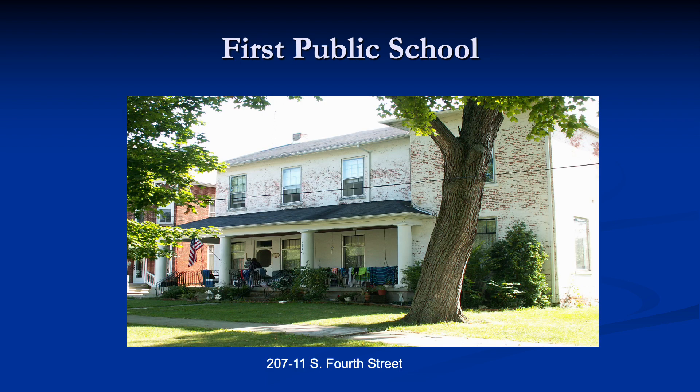The first public school in Upper Sandusky is now a residence on South 4th Street. It looks very much like it did when it was a public school. The porch has been altered, but the shape of the building is the same; the porch originally had a shed-style roof and simpler columns.